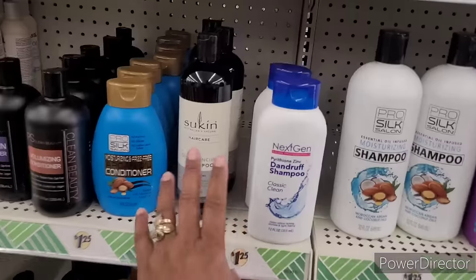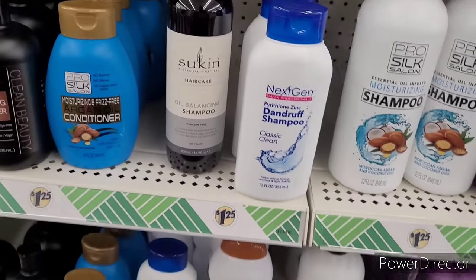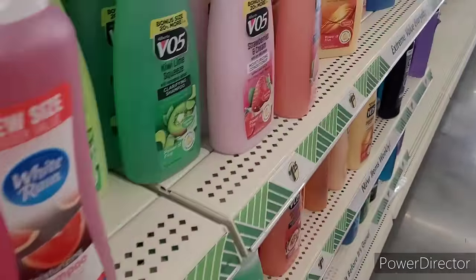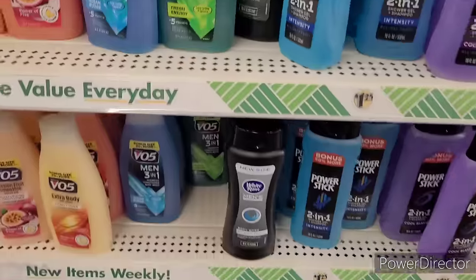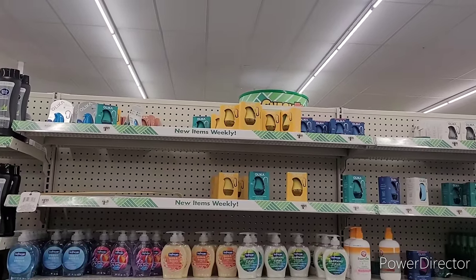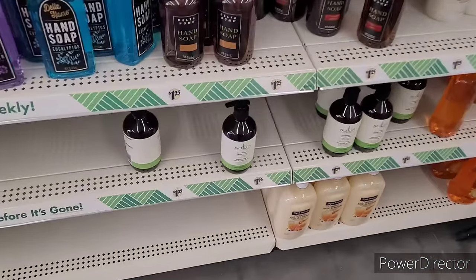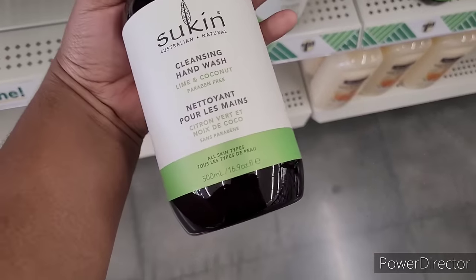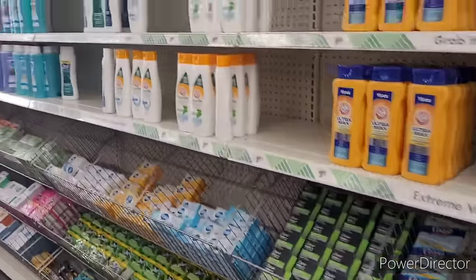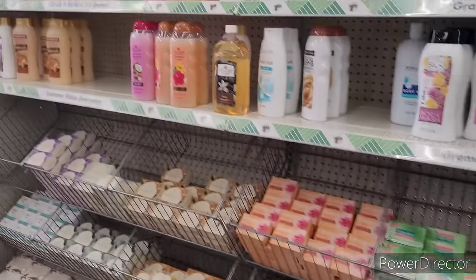I was about to say I don't see any of the Sukin in here — there it is. They didn't have a conditioner floating around. They still have a good bit of the Olikas, the little sanitizers. And then they have their little hand soaps and Sukin. For the most part it seems like they're all on the same schedule with the items.